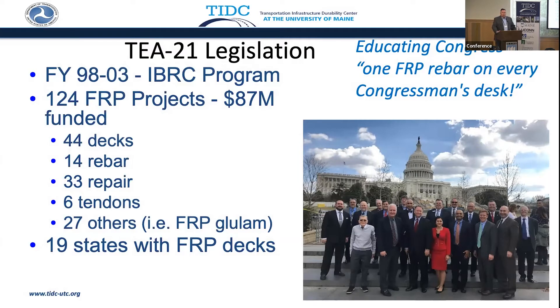Our industry was so excited. We were going to absolutely blow away the construction industry. And if you'll notice a couple of people in the audience — Joe here, he was a little bit younger, and I'm a little bit younger there, maybe a couple fewer pounds. But our thing was, we put FRP rebar in almost every congressional office in Washington.